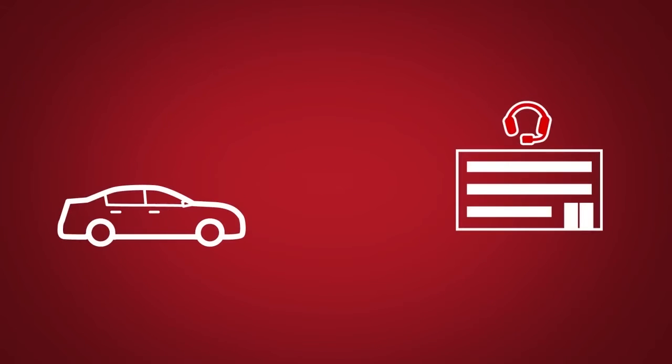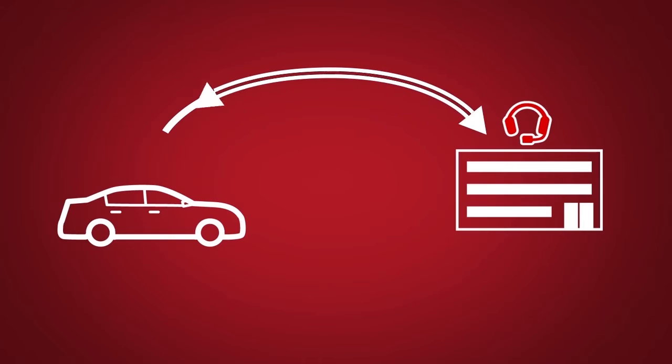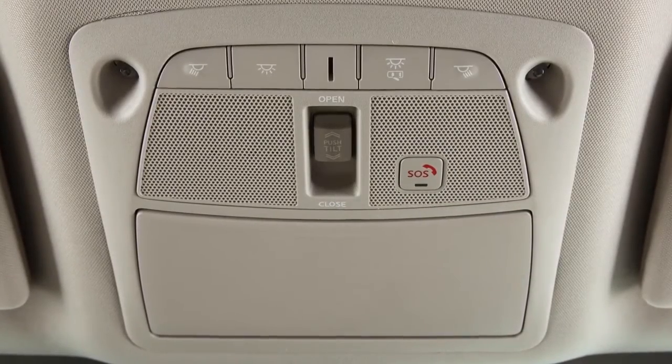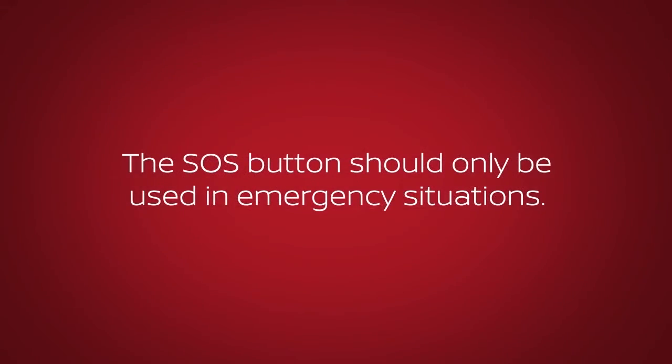Emergency Call, which connects you to a Nissan Connect Services Specialist, will assist in the dispatch of emergency services to the vehicle location. To use this feature, press the SOS button on the overhead console. The SOS button should only be used in emergency situations.